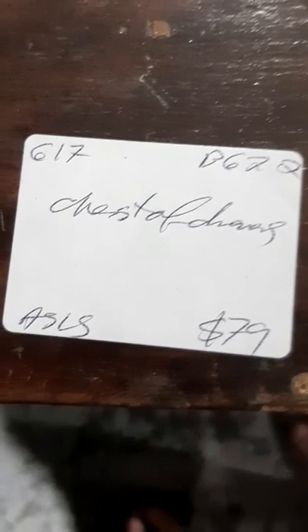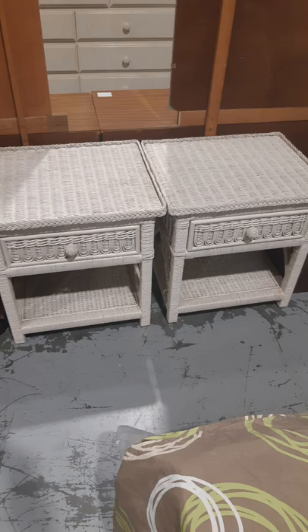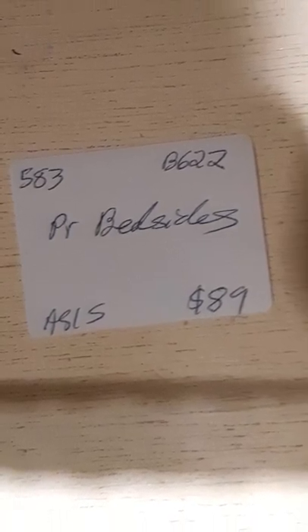That's not a bad price — it has dovetail joints, quite nice. Bedside tables, faux cane. There are no bargains to be had at any Australian op shop. They're all too expensive.